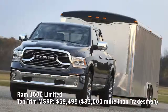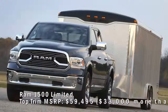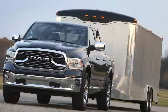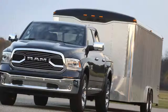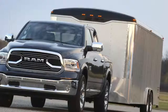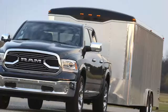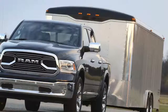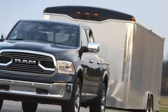Ram 1500 Limited top trim MSRP: $59,495 — $33,000 more than the Tradesman. Going big on the refinement scale leads to a Limited crew cab with four-wheel drive, a 5.6-foot box, and an eight-speed automatic, running up to $56,375 base. The standard Limited engine is a 395-horsepower 5.7-liter Hemi V8, but buyers can opt for a 3.0-liter EcoDiesel V6 for a $3,120 premium, pushing the total to $59,495. The diesel — the only oil-burner offered in a half-ton pickup — is rated at 240 horsepower and 420 lb-ft of torque. The Limited includes 20-inch polished aluminum wheels, air suspension, chrome trim, leather-trimmed interior with heated front and rear seats, and a nine-speaker multimedia entertainment system with GPS navigation.